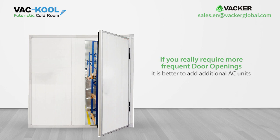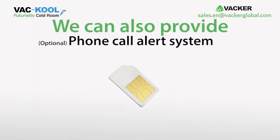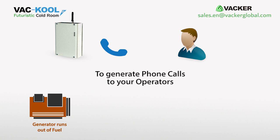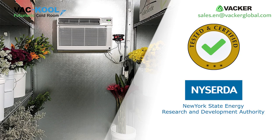If you open the doors more than once in 15 minutes, the efficiency goes down. If you require more frequent door openings, it is better to add additional AC units. This cold storage will be useful for potato-producing countries including China, India, Russia, Ukraine, and the United States. We can also provide an optional phone call alert system to notify your operators in case the generator runs out of fuel, power failure, high temperature, etc. The system has been tested and certified by the New York State Energy Research and Development Authority for cold room applications.